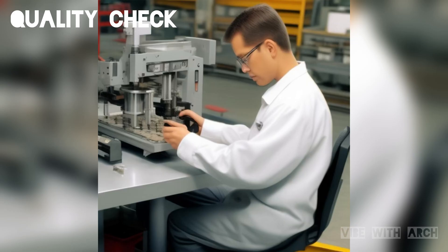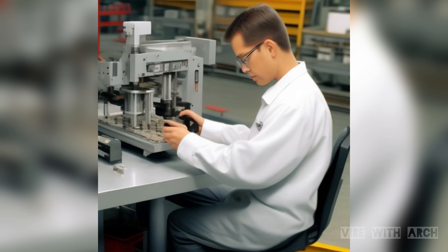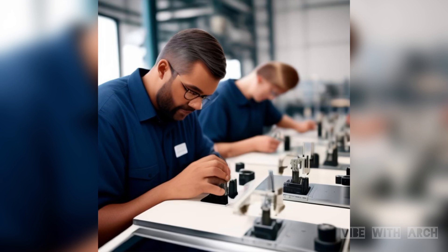Quality control is a top priority in precast concrete manufacturing. Each component undergoes rigorous testing to ensure it meets industry standards and project specifications. This meticulous attention to quality minimizes the risk of defects and ensures structural integrity.